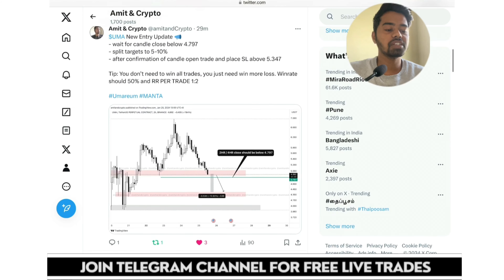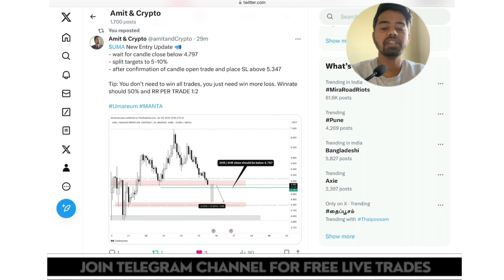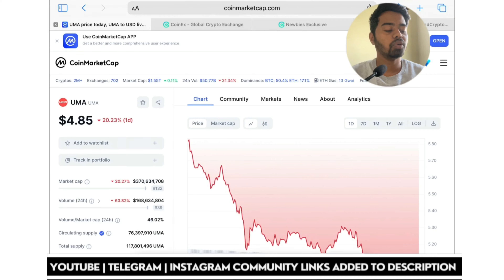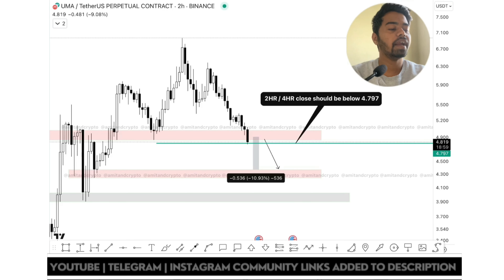I recently shared one analysis: 'UMA new entry update — wait for candle close below 4.797, after confirmation of candle open trade and place SL above 5.1347.' Here is the complete trade information shared on Twitter for regular crypto alerts. On TradingView.com, this is quite amazing — the candle is going to test our entry zone.